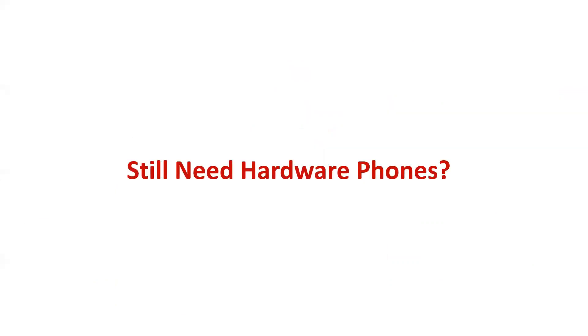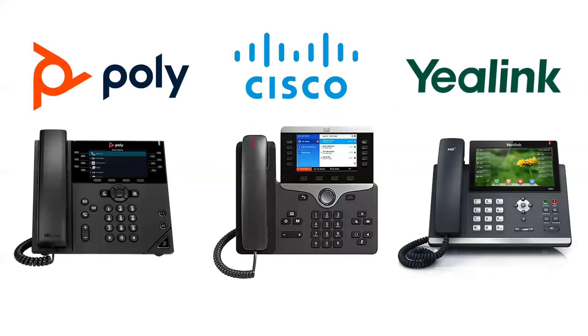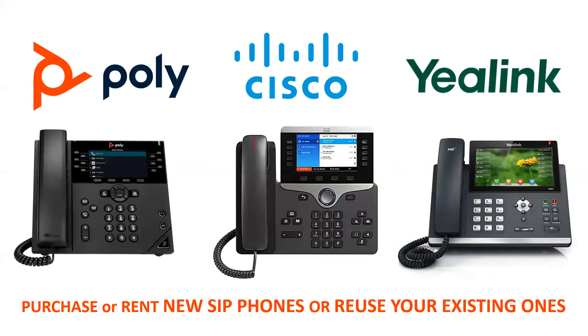But if you still want hardware phones, okay — Polycom, Cisco, Yealink, any of these SIP phones will all work. They're industry-standard SIP phones. You'll have the client but you'll also have a phone. It'll ring both places and work accordingly. You can either purchase or rent new SIP phones, or you can reuse your existing ones.